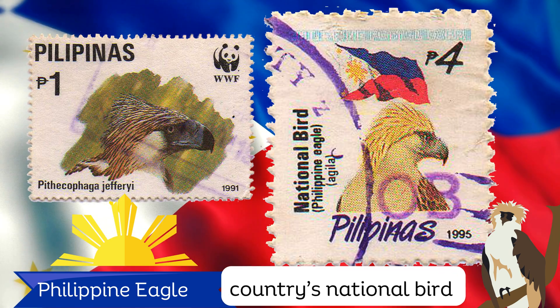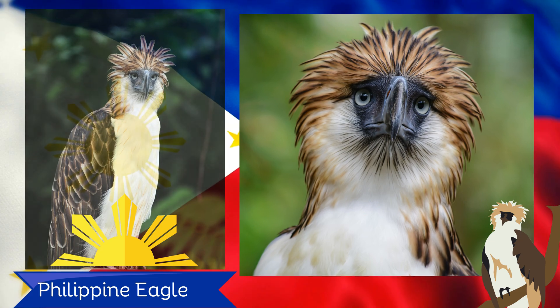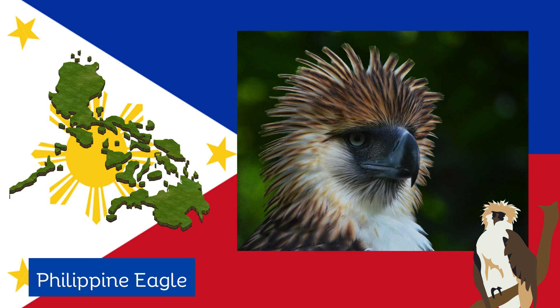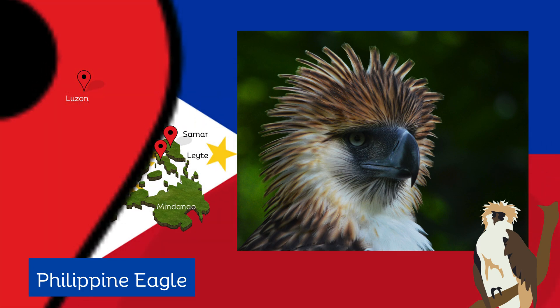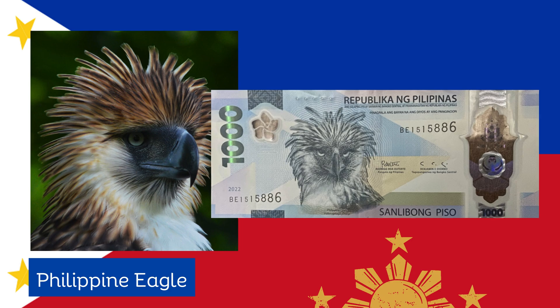The Philippine eagle is the country's national bird and is one of many endemic species in the Philippines. It can only be seen on four islands in the Philippines: Luzon, Samar, Leyte, and Mindanao. The iconic bird is also featured in the 1,000 peso bill.